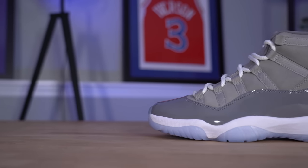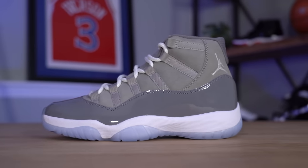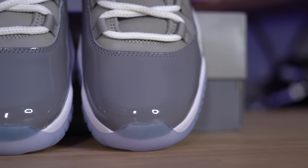Getting into the sneaker itself, the Air Jordan 11 Cool Gray colorway was originally released in 2001 and re-released in 2010 — the release most people probably remember. This 2021 release is actually 20 years from the original. A lot of people were expecting this shoe to drop in 2020 for the 10-year anniversary from when it last dropped, but I think the 20-year anniversary actually makes a lot more sense.